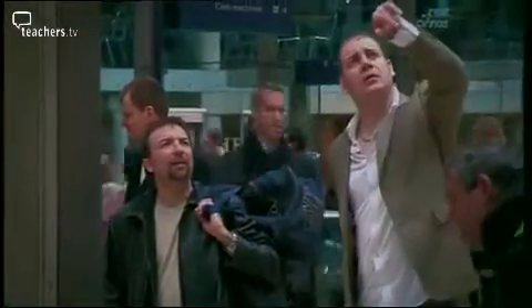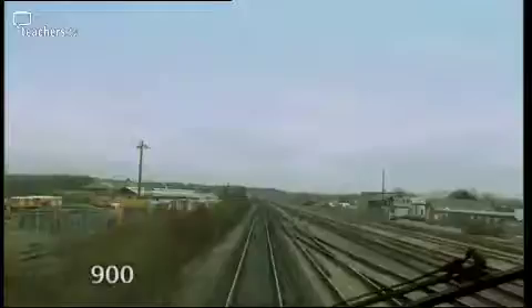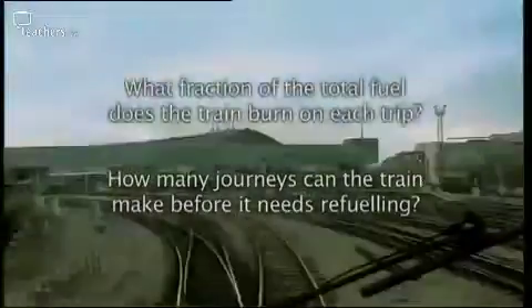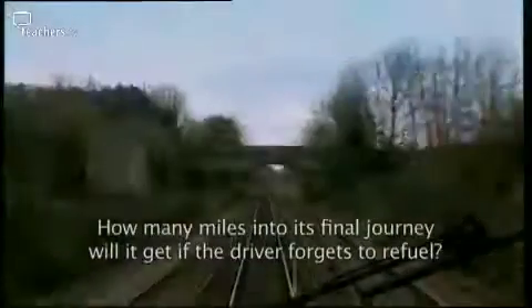The next train to pass is the 13:30 to Bristol Temple Meads, calling at Reading, Peacock Parkway, Swindon, Chippenham, Barns Park and Bristol Temple Meads. A high-speed train runs for 900 miles on one tank of fuel. The distance between London and Bristol is 120 miles. What fraction of the total fuel does the train burn on each trip? How many journeys can the train make before it needs refuelling? How many miles into its final journey would the train get if the driver forgets to refuel?